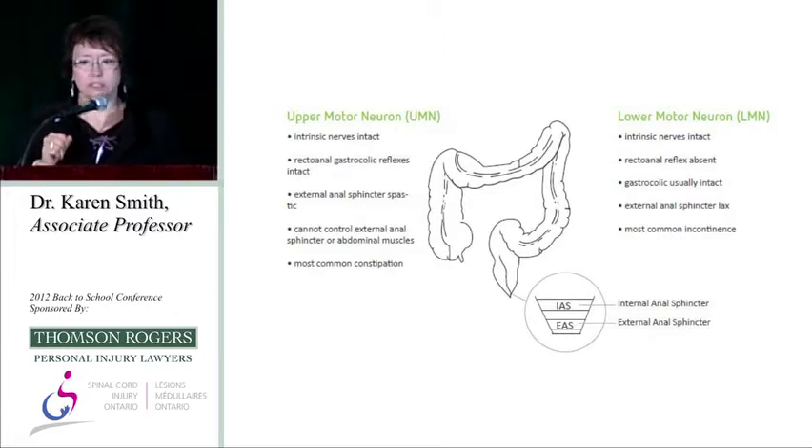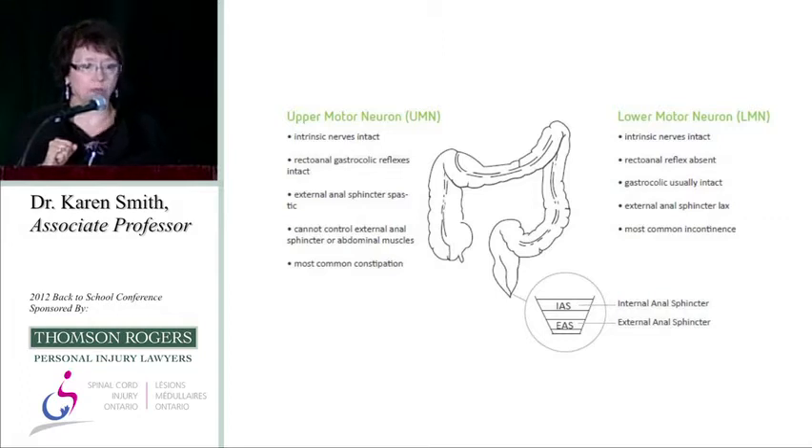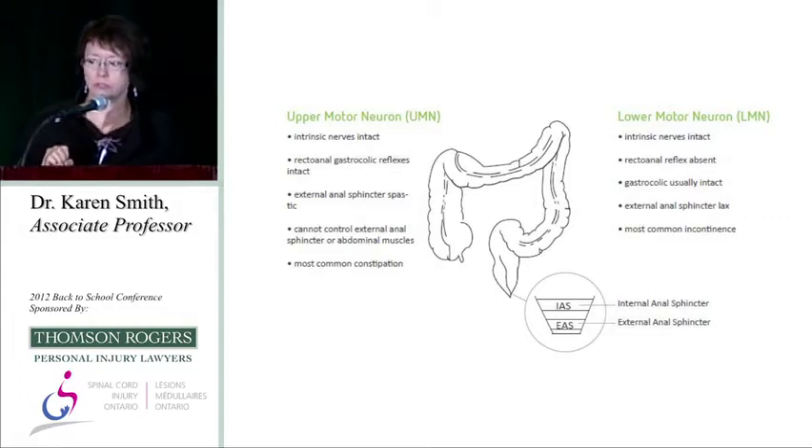With upper motor neuron type bowel dysfunction, individuals generally struggle with constipation. With lower motor neuron type bowel dysfunction, individuals generally struggle with incontinence. Those are the two main issues we end up dealing with.